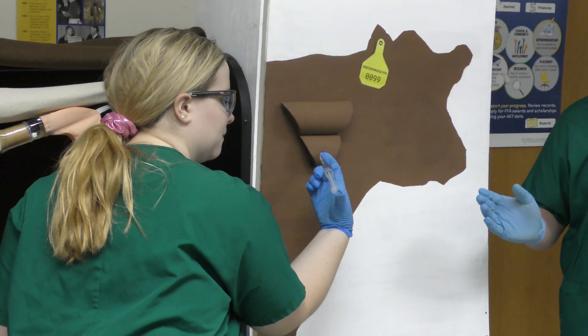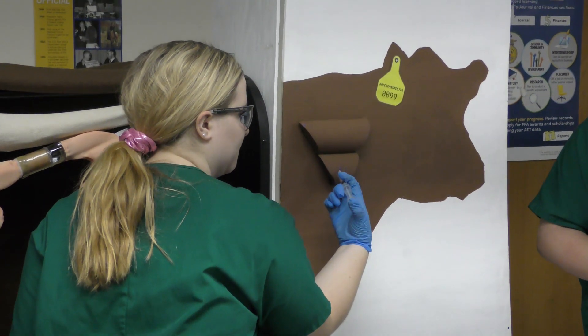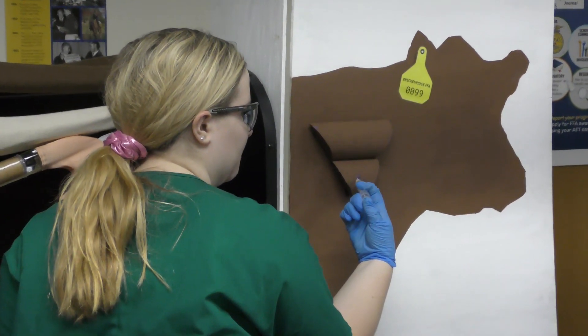Has this been a pretty demanding project? Yes, we have put in some strenuous hours before school. We memorize the script first and then we go into actually doing the skill, so it takes quite a bit of time.